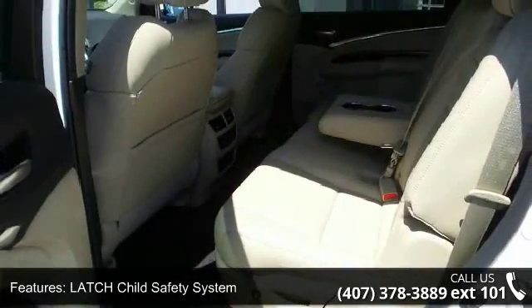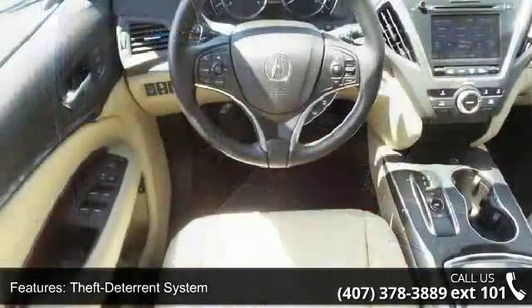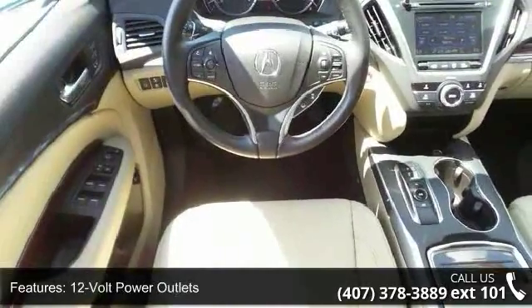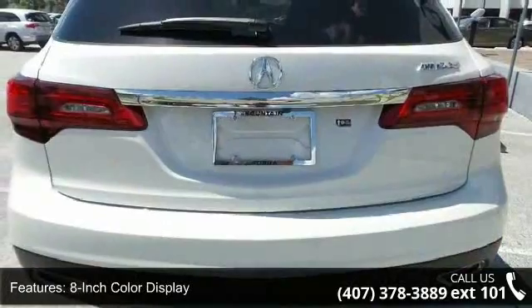This vehicle's top features include Homelink Universal Transceiver, LED Shot Safety System, Theft-to-Turn System, 12-Volt Power Outlet, 8-inch Color Display, and 8-Speaker Audio System.